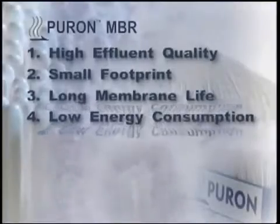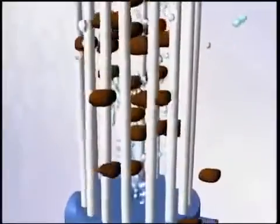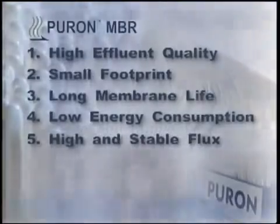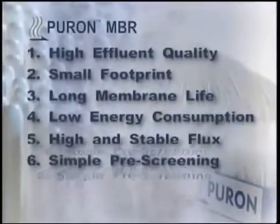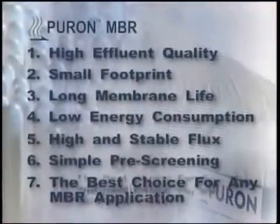Central aeration optimizes air usage by putting the air where it is needed. This dramatically lowers the energy needed for air scouring by as much as 25 to 50% of the energy required for other MBR modules. The Puron single header design results in reliable operation at high and stable flux rates. Simple prescreening reduces investment costs, as the Puron single header design and central aeration allows for selection of economical types of prescreening.